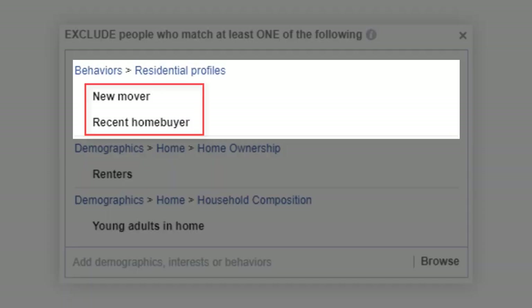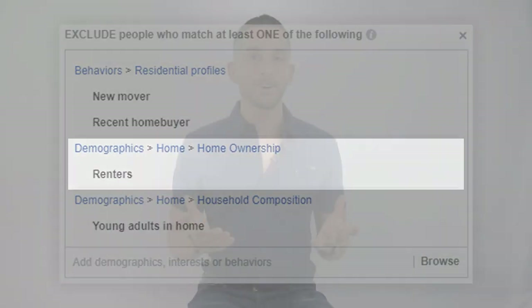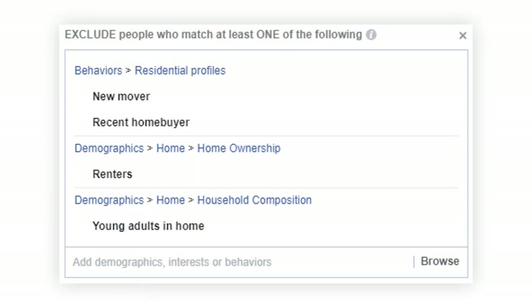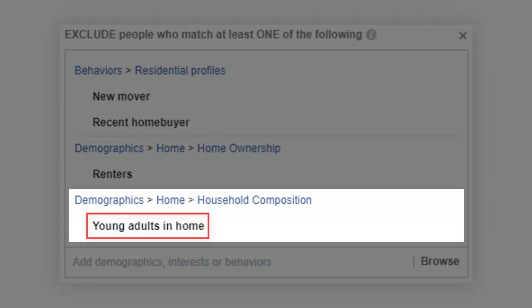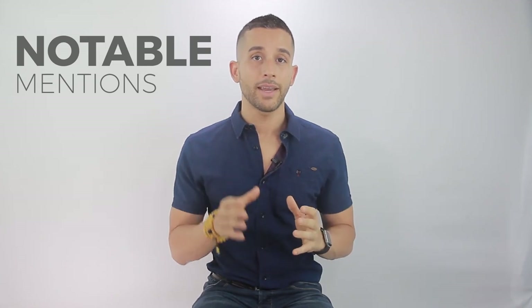For exclusions, we excluded new movers and recent homebuyers since we're targeting people looking to downsize — we don't want to target anyone who has recently purchased a home. We excluded renters, since you can't sell a home you're renting. And from the 'Household Composition' category, we excluded young adults in the home, since our ideal market consists of older homeowners whose children have already left the nest.